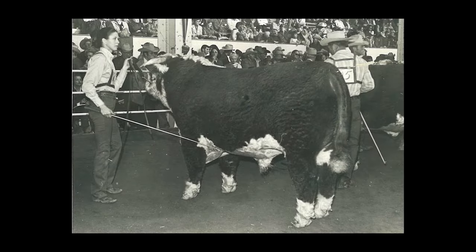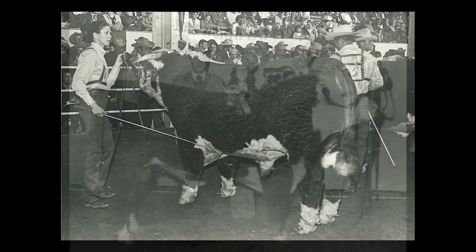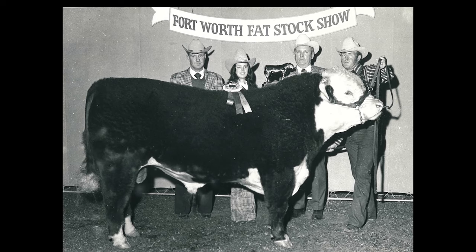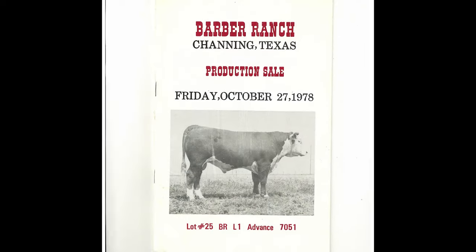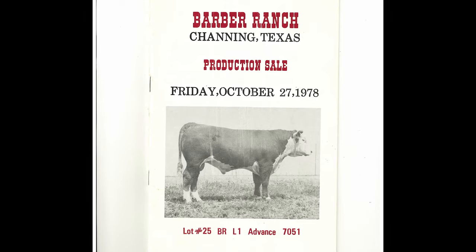We've seen a lot of things change and adapt in the industry. Went from where everything was red and white in that part of the world to black cattle. One thing that's always been the foundation for my family is that we have remained true to the Hereford breed. With this we've always tried to raise the best cattle that we can.